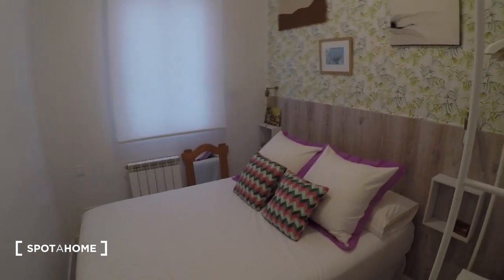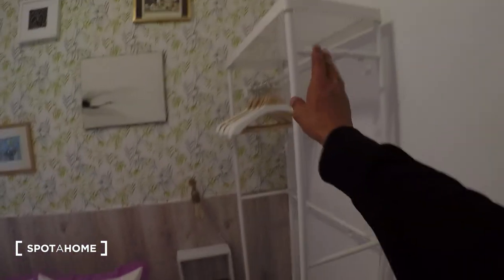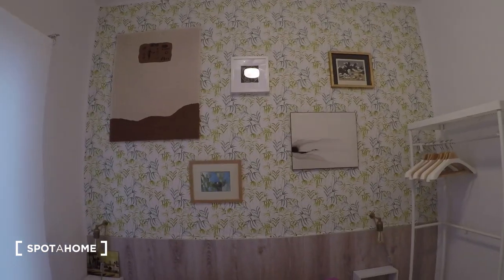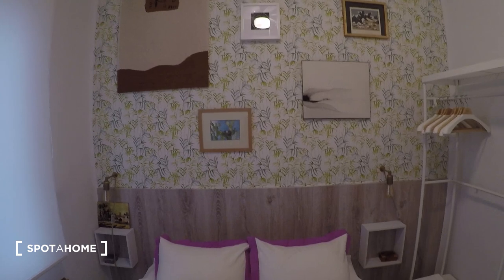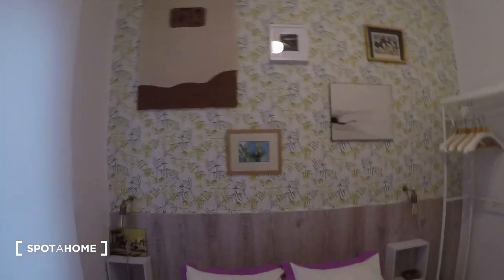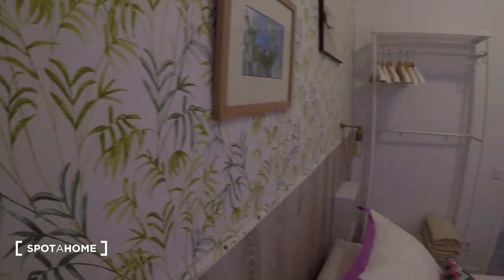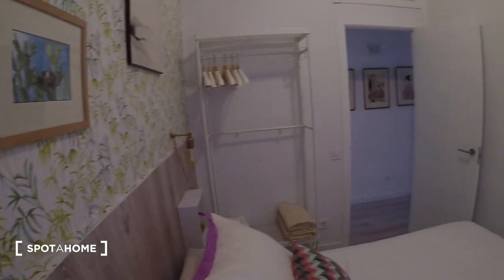Bedroom two is right next door and a little bigger than the first. It's still interior-facing and has a double bed instead of a single. It has the same standalone closet unit with the same storage space on top. There's also a beautiful wallpaper and various pictures and art on the walls, which is really nice.